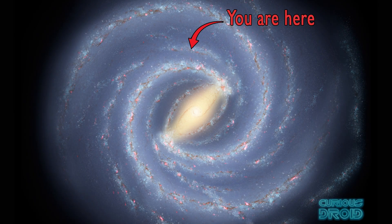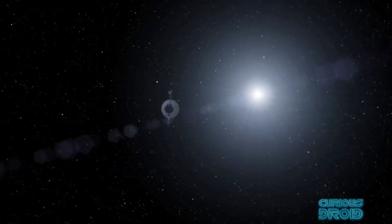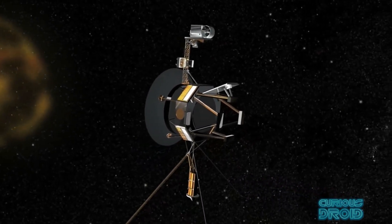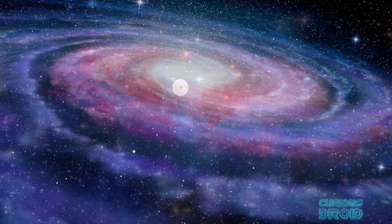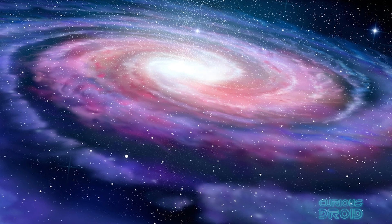This is what our galaxy looks like and where we are in it — or so we are told — because this is a side-on view from what would be half a million light years away. We have a problem here because the farthest man-made object capable of taking such an image is Voyager 1, which after 44 years of travelling through space is now over 23 billion kilometres from Earth. That sounds like a lot, but it's actually only 0.002 light years, and it will take Voyager another 17,700 years to reach just one light year from Earth. So considering that we are deep inside the Milky Way, how do we know what it looks like from the outside and where are we in it?